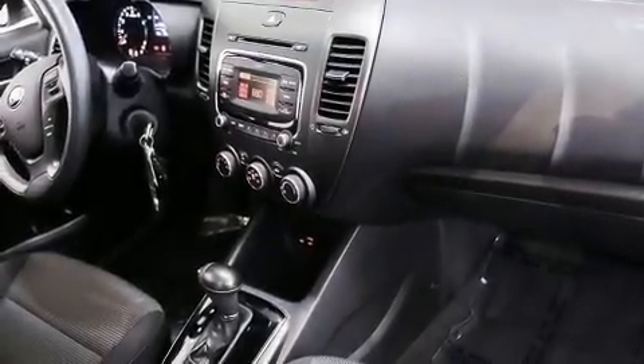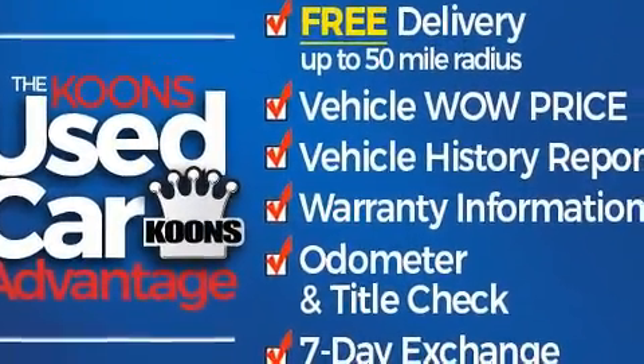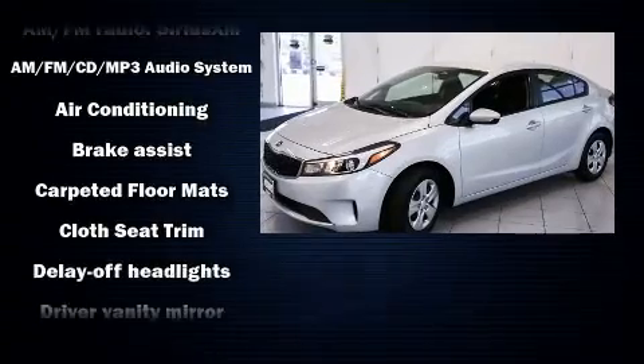Climb inside the 2017 Kia Forte. With fewer than 35,000 miles on the odometer, this four-door sedan prioritizes comfort, safety, and convenience. It features an automatic transmission, front-wheel drive, and a two-liter four-cylinder engine.